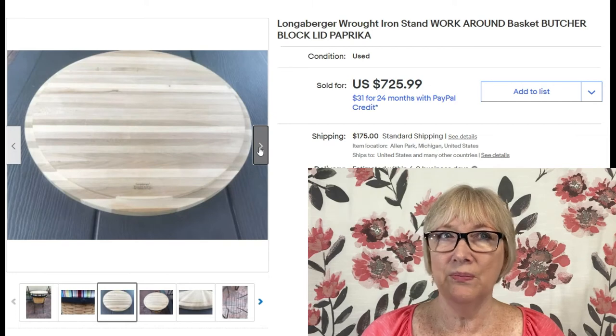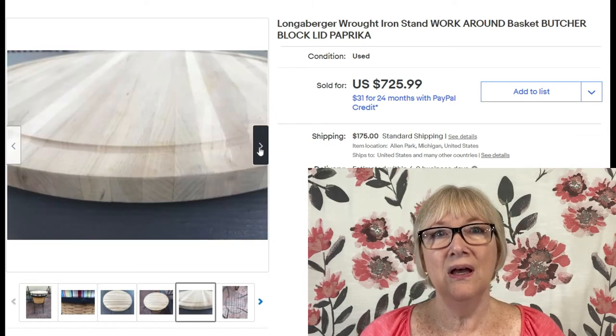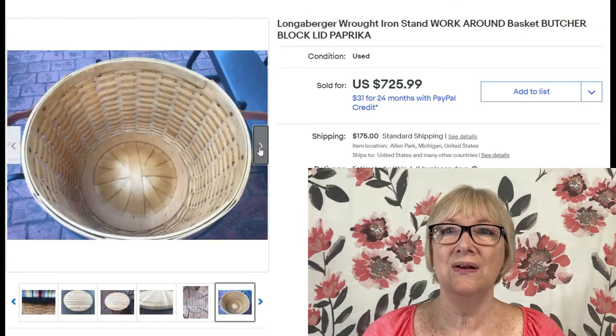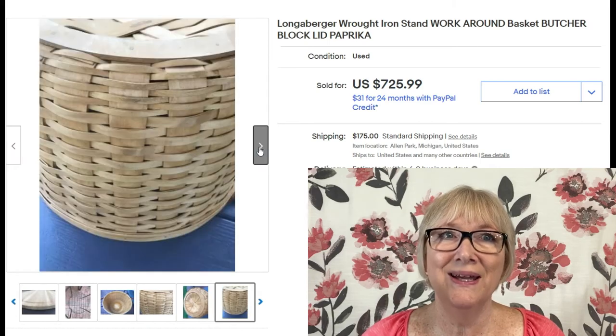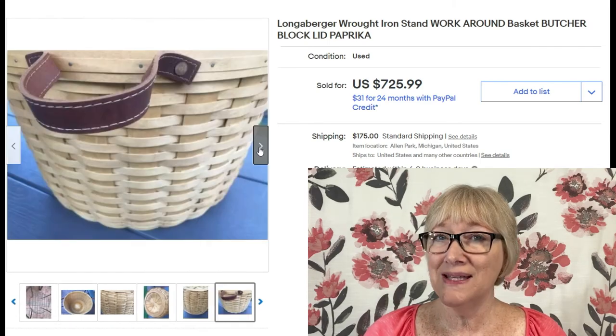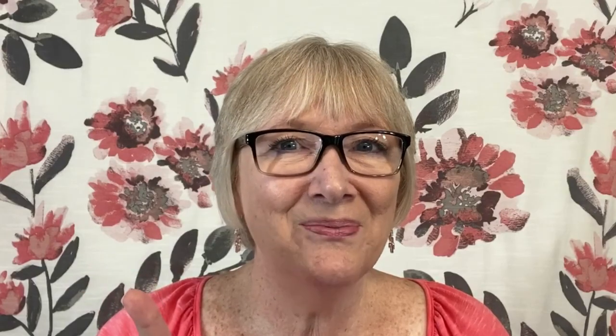Back to Longaberger: a workaround basket with a butcher block and paprika-colored lining, plus an iron stand, sold for $725.99 — and someone paid $175 in shipping. Do you have any Longaberger baskets? Now's the time to sell them.